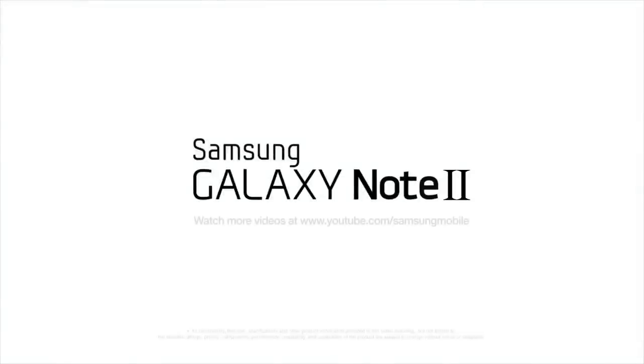Thank you for watching. This has been the first hands-on video for the Galaxy Note 2. Please stay tuned for more information at the Samsung Mobile YouTube channel.